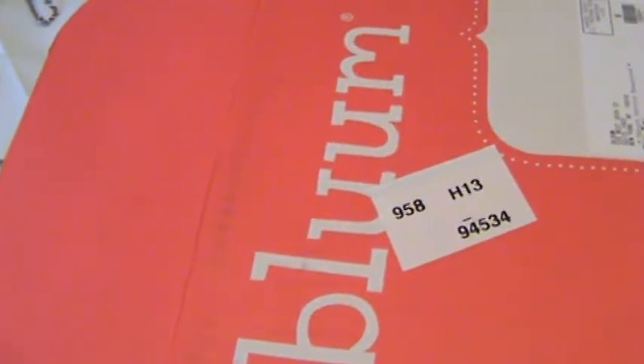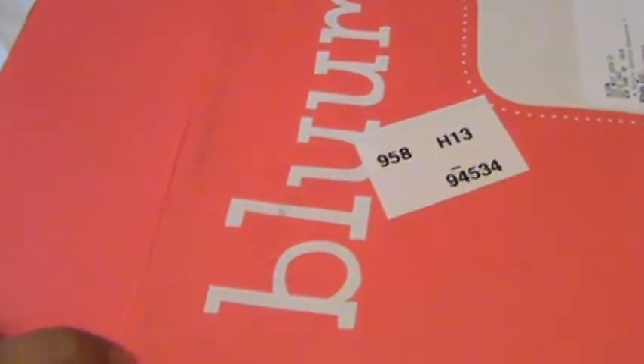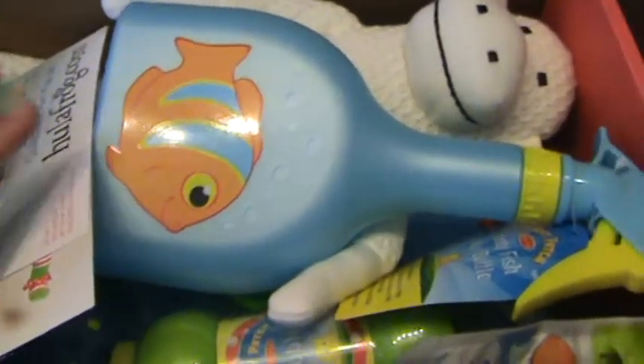This is my unboxing of the Bloom box for August 2013 and this box is for my 24 month old child. The theme this month is Born to be Wild.